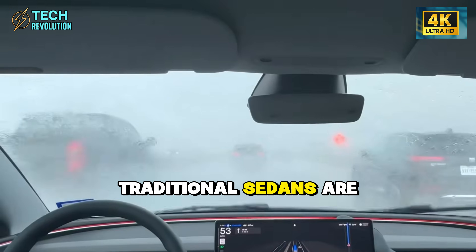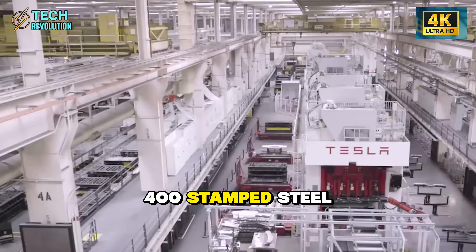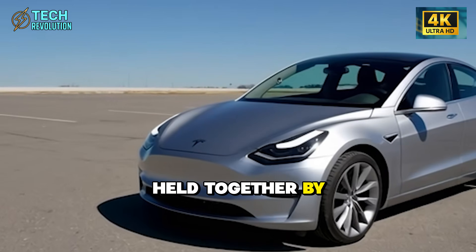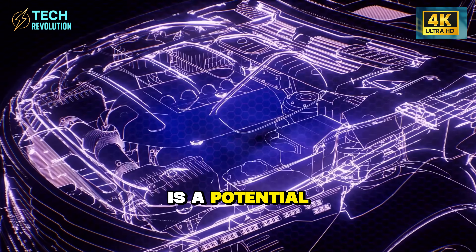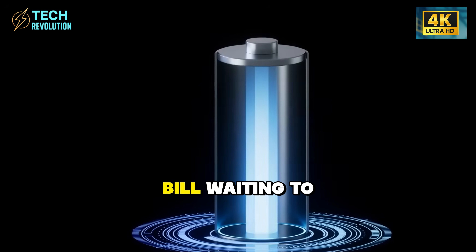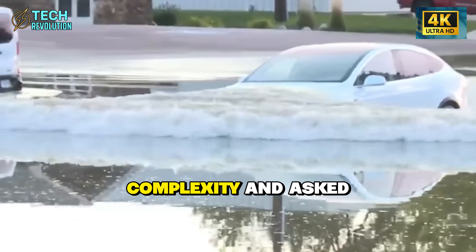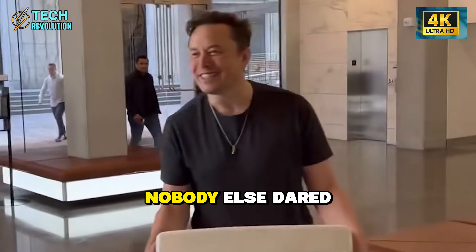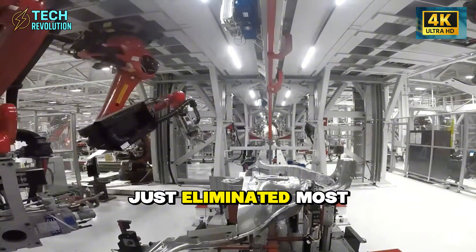Traditional sedans are engineering nightmares — 400 stamped steel panels held together by 6,000 spot welds. Every single weld is a potential failure point, a rust magnet, and a maintenance bill waiting to happen. Tesla's engineers looked at this complexity and asked the question nobody else dared to ask: what if we just eliminated most of it?